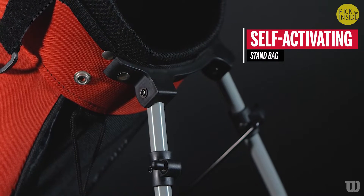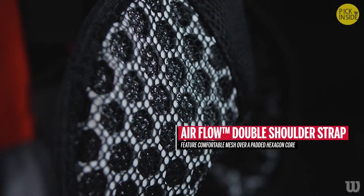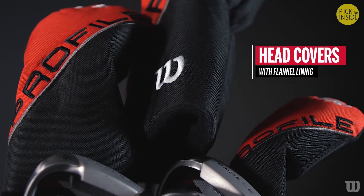The self-activating stand bag has a handle top, plenty of storage, and an adjustable airflow double shoulder strap. The set also includes premium material head covers with flannel lining and soft, all-weather grips. The Profile SGI Men's Complete Set has everything you need to get your game started the right way.